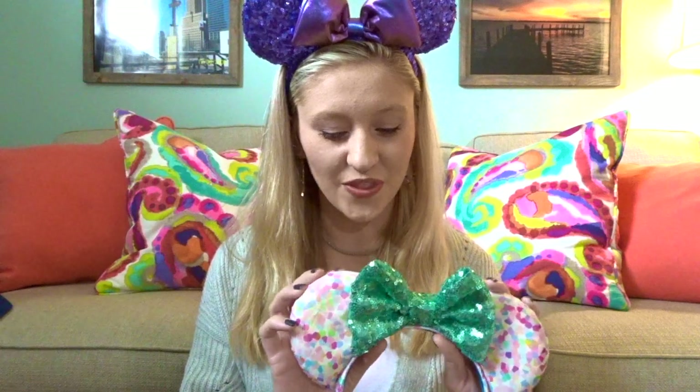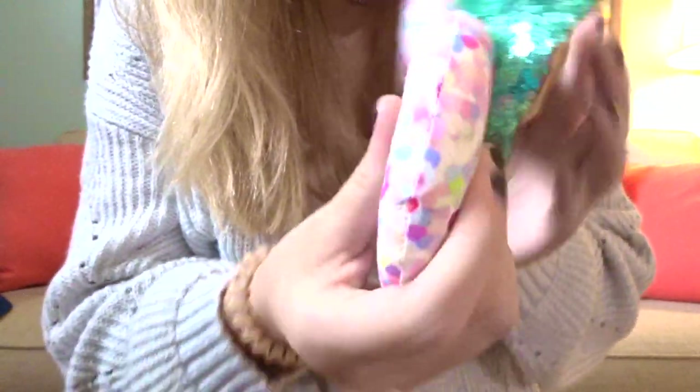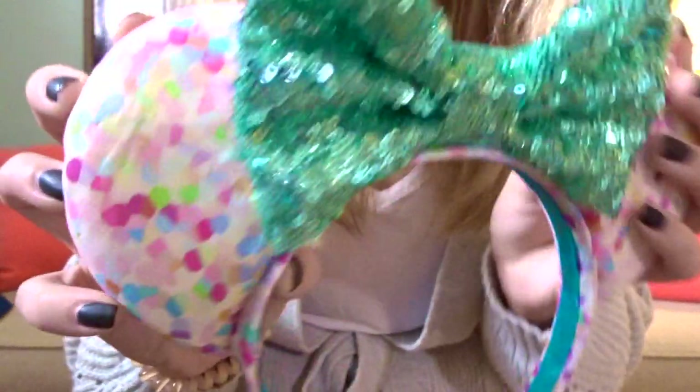This next pair I won in a giveaway, and I was so excited because I had wanted them for a long time. They are from Ears Full of Sugar — they have an online store and are home of the confetti ears, using fabric with all different kinds of colors. I will link them below. The ones I won are incredibly squishy, with really beautiful colors on the ears and a gorgeous turquoise bow. Super fun and really pretty, well-made ears.